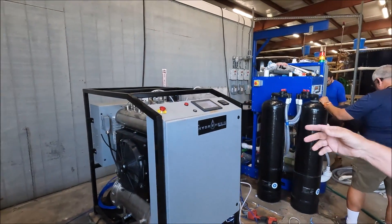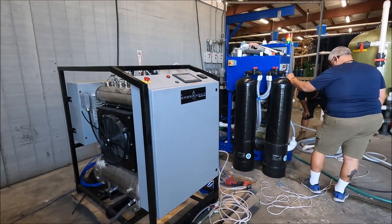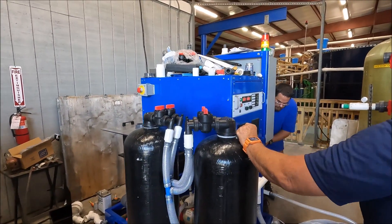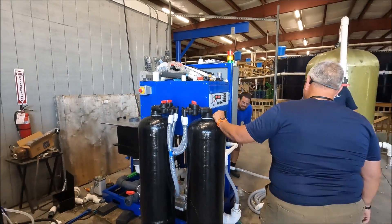We have the hydranesis unit here that we're shipping, and we're also shipping the EC unit. We're putting together a whole system here that includes the carbon that you need to remove the chlorine and chloramines. All this will be packaged up and be turnkey when we get over there.